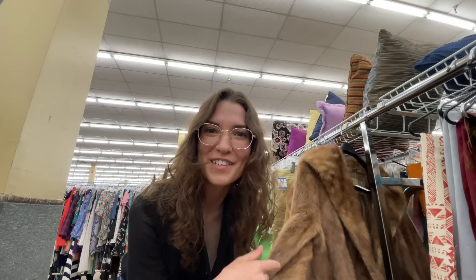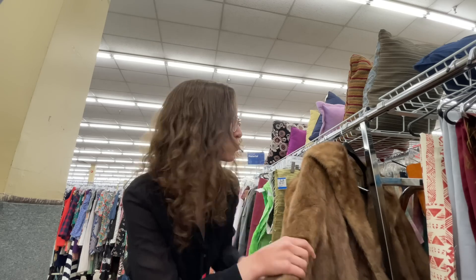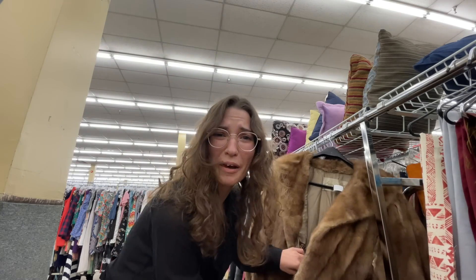I was about to go to the dresses but I found this mink coat. It smells kind of funny though and it's ripped everywhere, but it's a really good price. It has a bad smell.